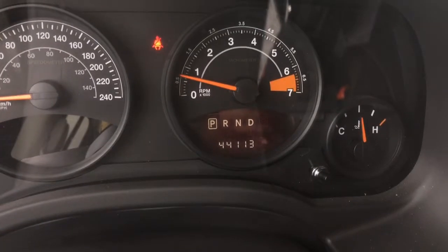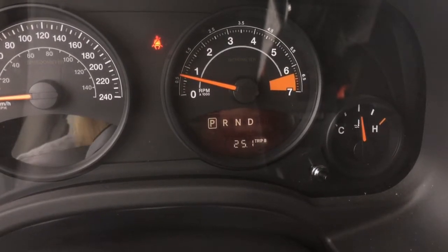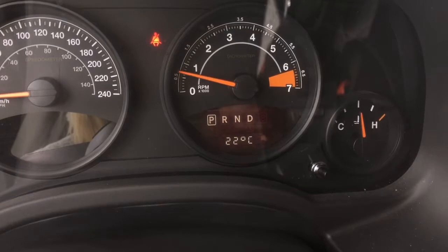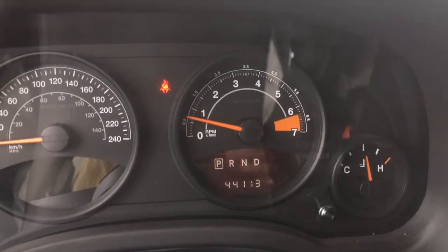The center dash cluster shows we are currently only at 44,113 kilometers. Going through, we also have our Trip A and B options, the outside temperature at a nice 22 degrees Celsius, and it's also showing that I am currently not wearing my seatbelt.